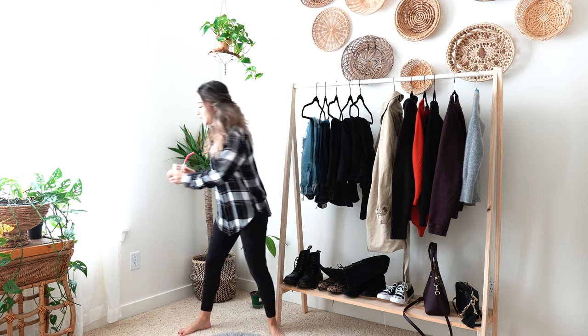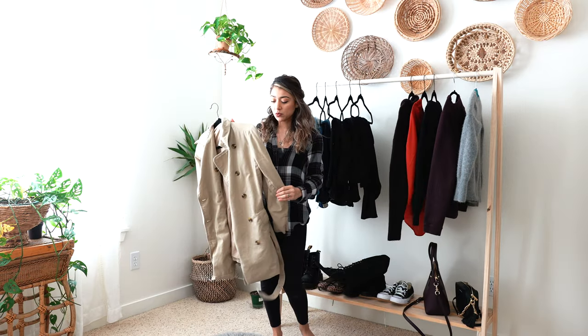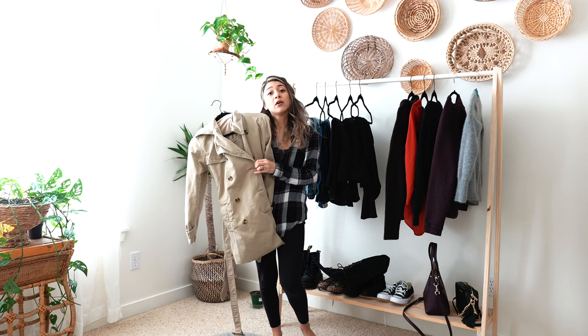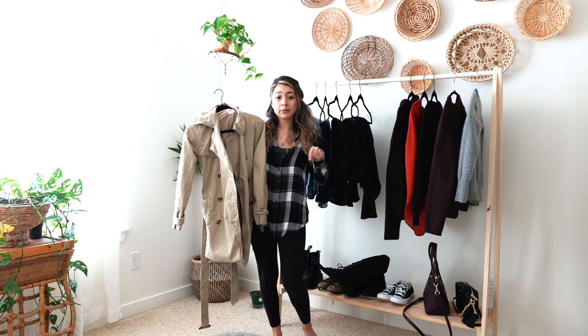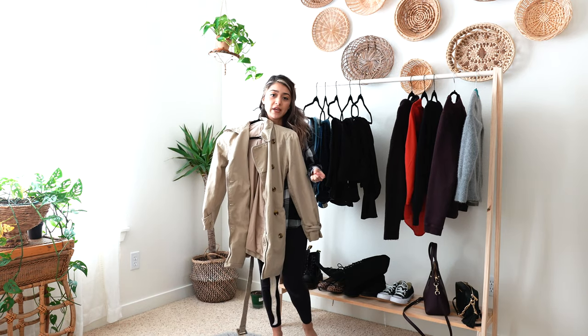Let me just put my coffee down real quick. So I'm going to be doing five ways to style a trench coat, and I actually thrifted this one. I showed this one in my thrifted collection and my capsule wardrobe videos. If you guys want to check those out, I'm going to be putting the little cards at the top of this video. But I'm going to be styling this trench coat five different ways because I've struggled to style coats in different ways.